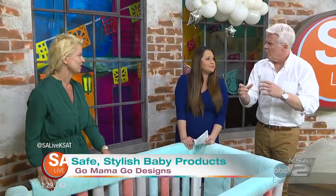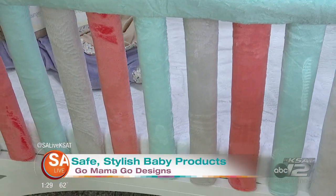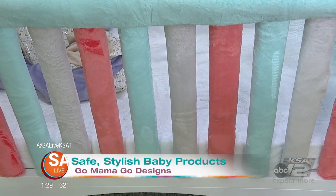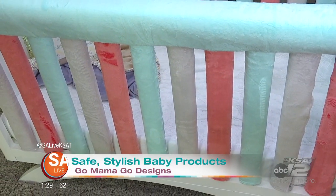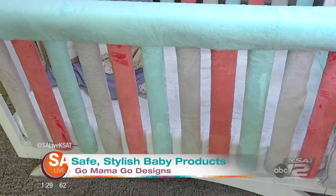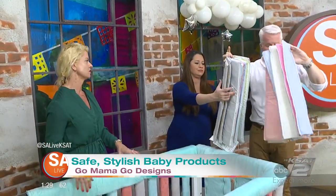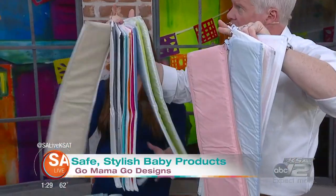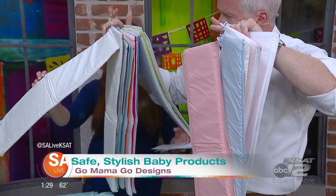It can fit up to a three-inch wide crib rail. Most of the crib rails are pretty standard. The great thing about these liners is they provide optimum airflow — there's no suffocation risk. You're really providing padded protection to your baby, and we hear it all the time that babies sleep better in the crib with our liners. And if you need to pick a color, there's something for everyone. We have gold and silver metallic coming, too.